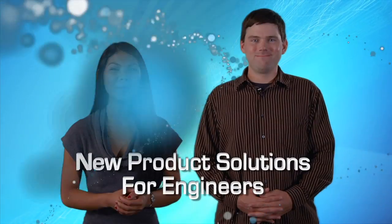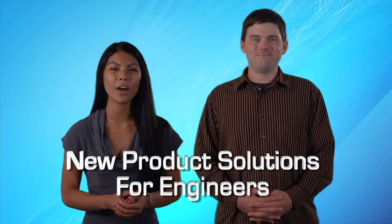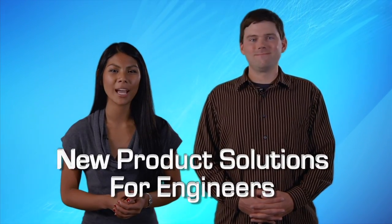Hi, I'm Drew. And I'm Grace. Welcome to New Product Solutions for Engineers.